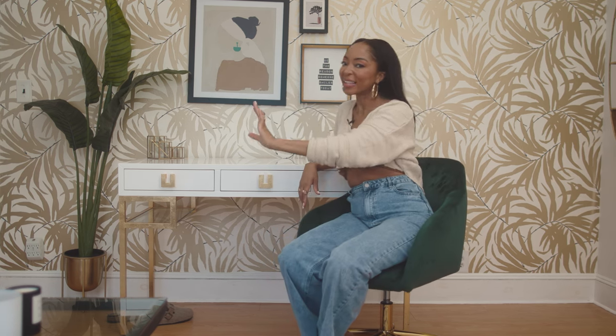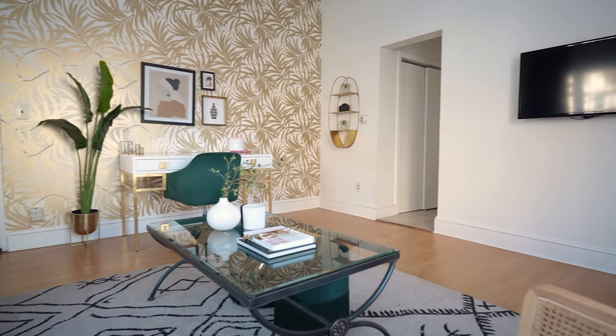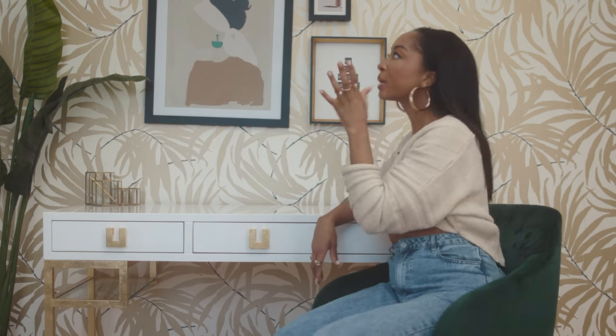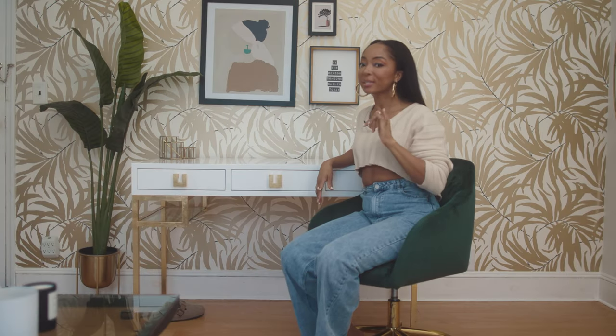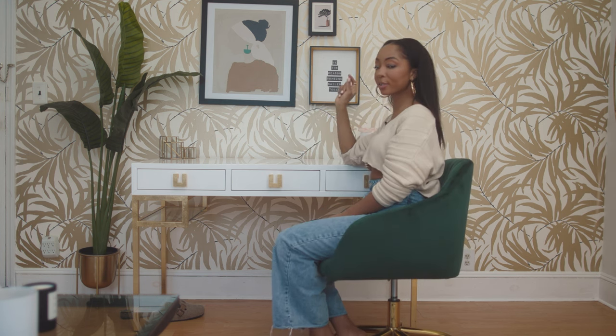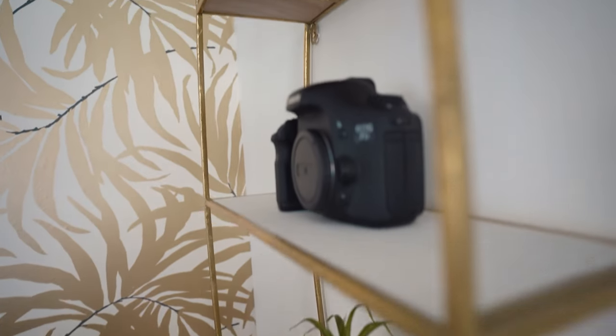This tropical wall won a Havenly award — it's my absolute favorite. It reminds me of the Caribbean with palm trees, but it's not cheesy; it's still very grown. One of the best lessons I've learned: when you find something you love, buy it immediately. I almost lost out — I bought one, it sold out, then praise God it came back. It ended up winning a Havenly design award, so congratulations to my designer.